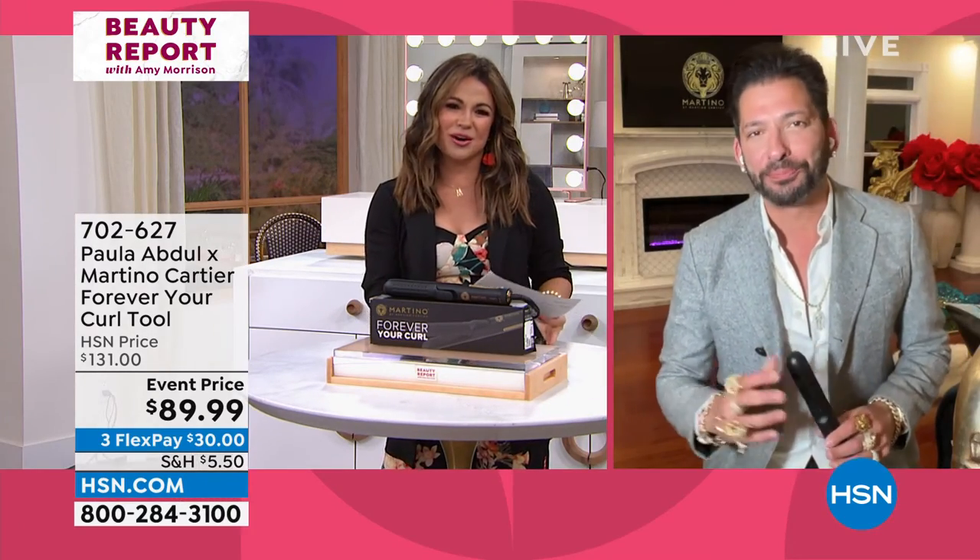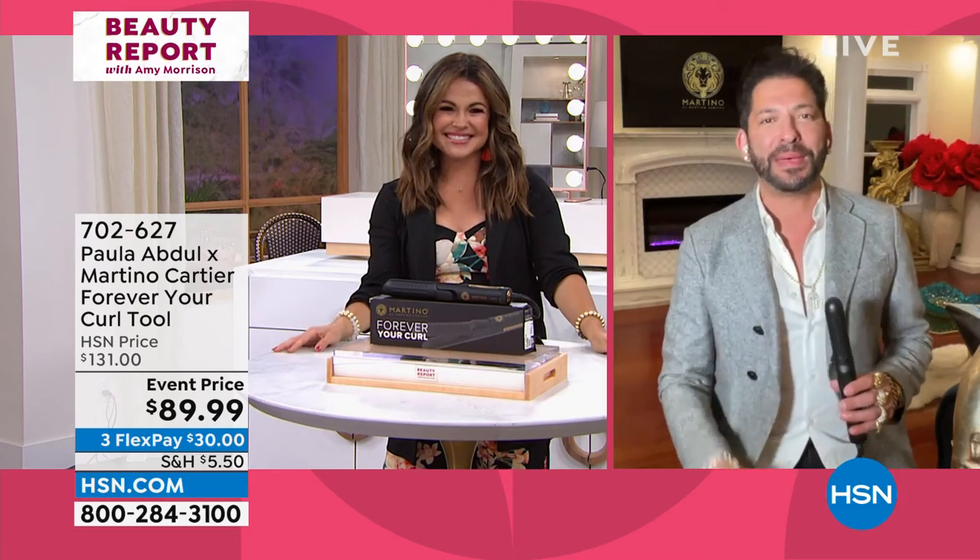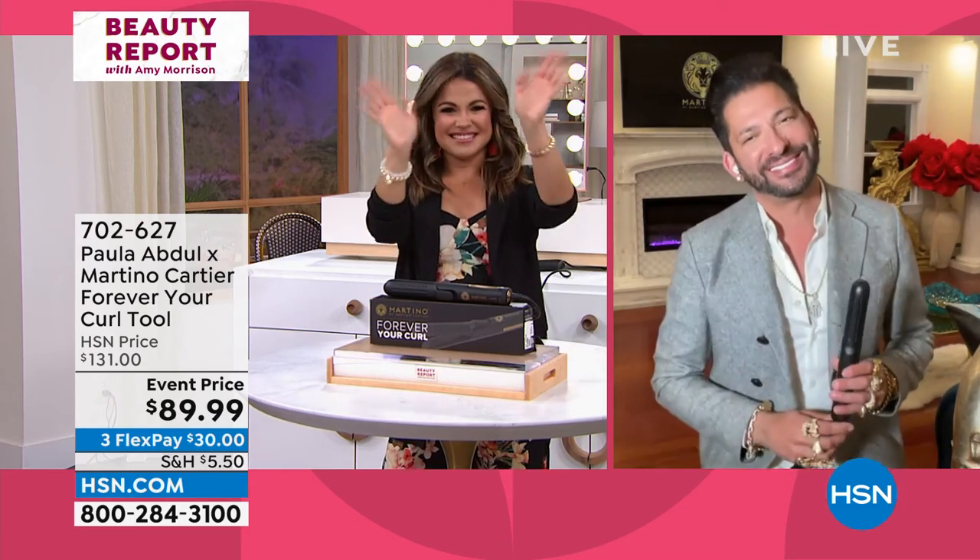Martino, thank you so much. Always a pleasure to work with you, my friend. Love having you here on The Beauty Report. Thank you. Paula sends her love. We wish you the best and we will see you soon.